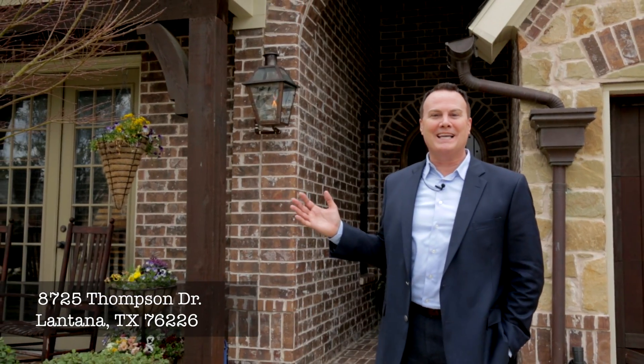Hi, I'm David Kraft. I'm with RE-MAX DFW Associates and I want to introduce you to 8725 Thompson Drive in Lantana, Texas.